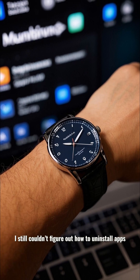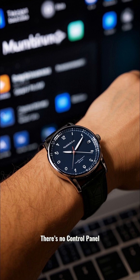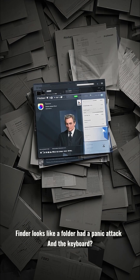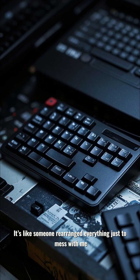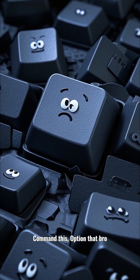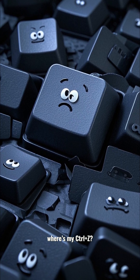Three hours in, I still couldn't figure out how to uninstall apps. There's no control panel. Finder looks like a folder had a panic attack. And the keyboard — it's like someone rearranged everything just to mess with me. Command this, option that, bro — where's my CTRL+Z?